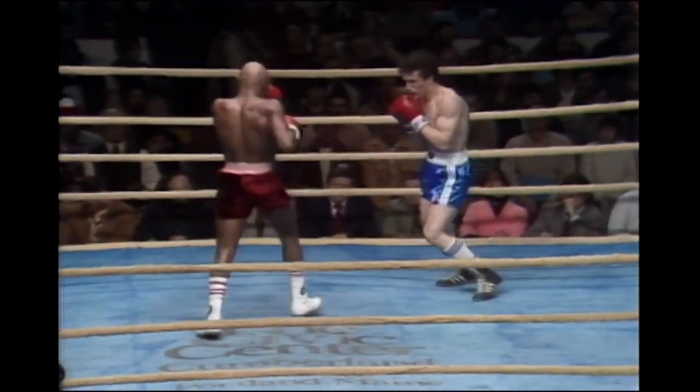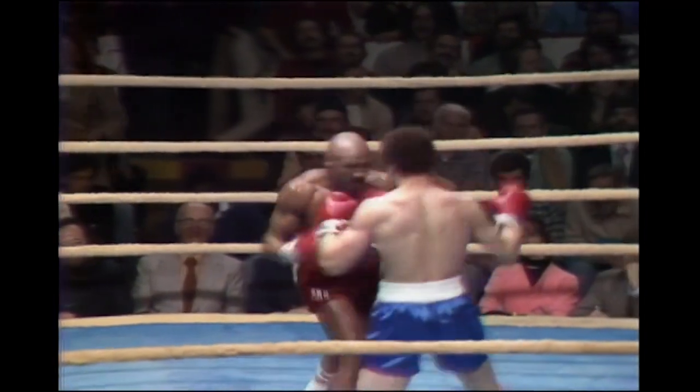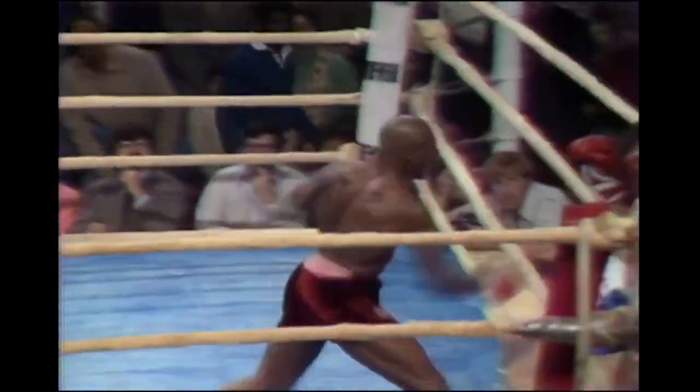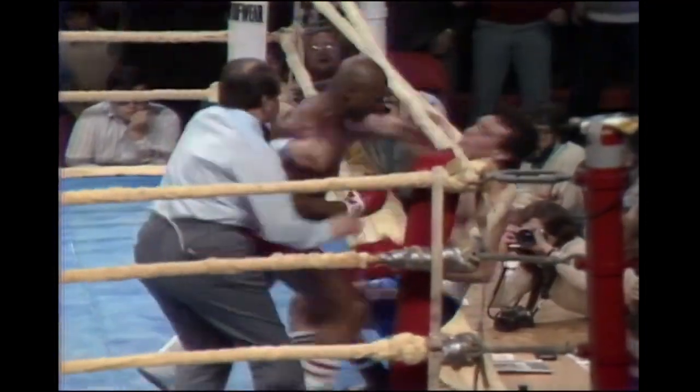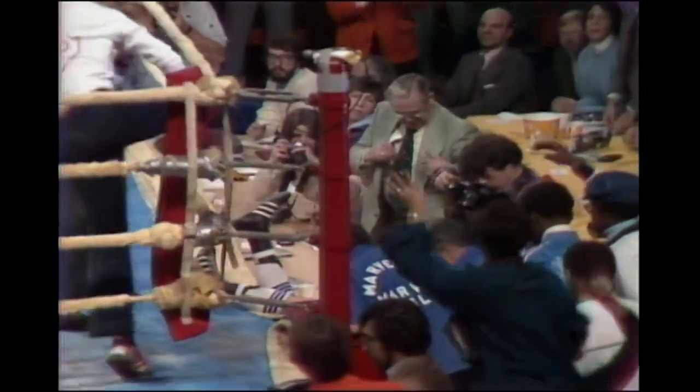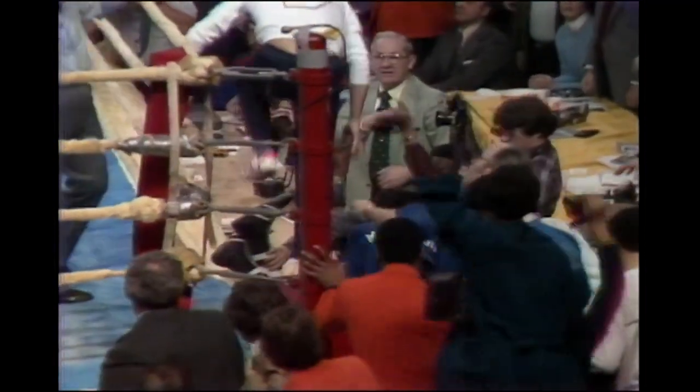Amini is slipping punches and he's not countering. Good straight right — Hagler rocks him. Amini is hurt, really rocked him. Another right hand. He's got him in trouble. He's on the ropes and that's it. Amini knocked right through these very loose ropes into the press row, as Hagler lands a good short straight right. That was a damaging punch.